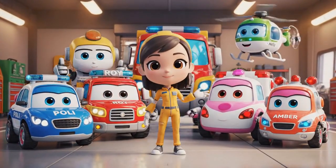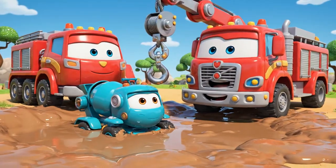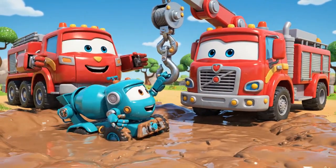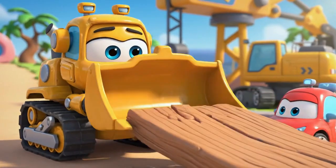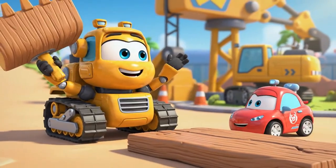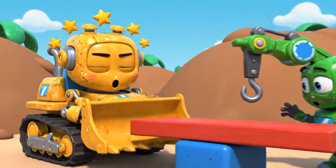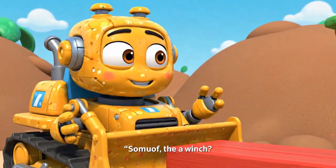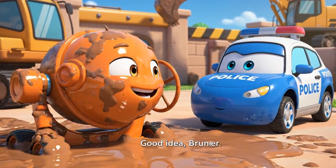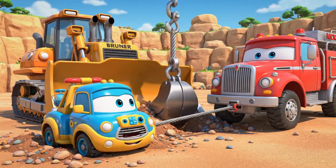See you next time, heroes! Okay, Mickey — grab on! Don't worry, Roy — I'll make a lever! Maybe we should just use the winch! Ha ha ha! Good idea, Bruner! Thanks, Bruner! Okay, Mickey — pull!